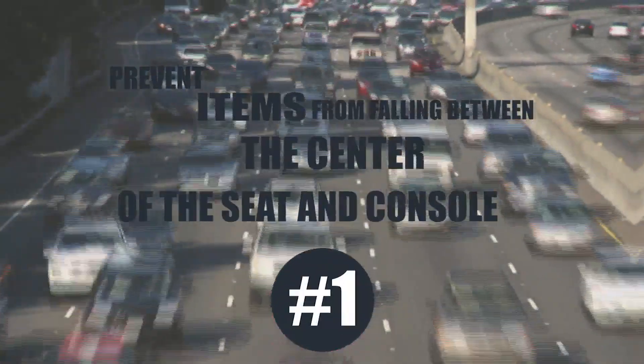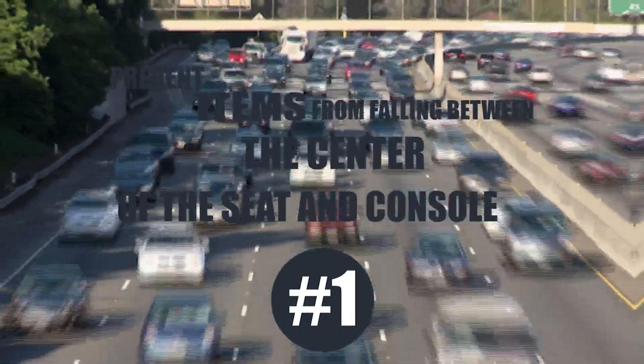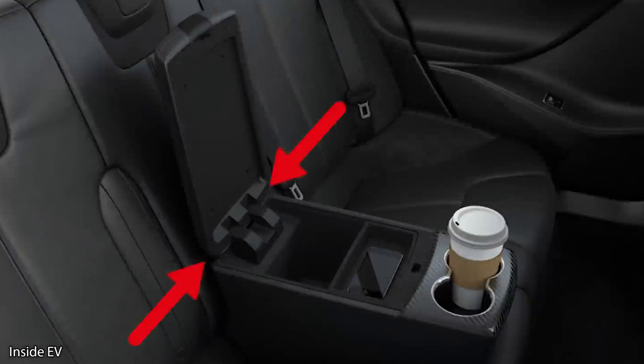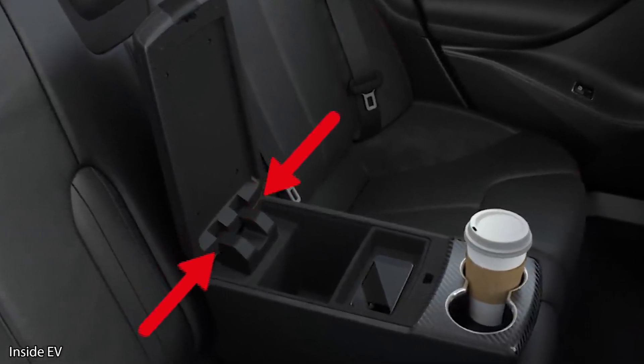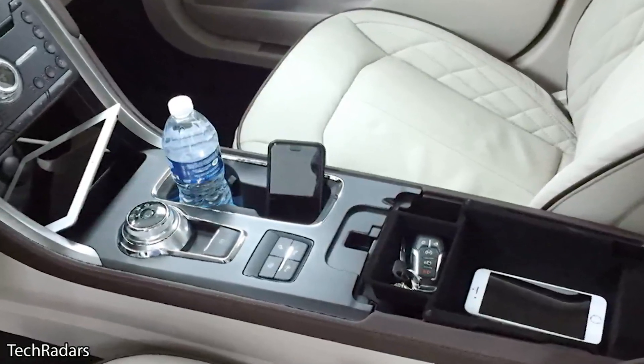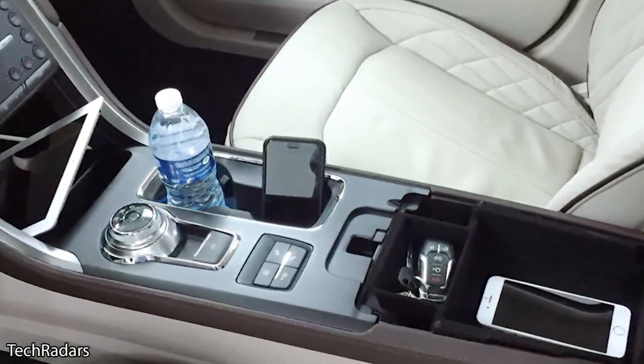Prevent items from falling between the center of the seat and the console. Part of keeping your vehicle clean is prevention. Almost everyone has dropped something in between the seat and the console, and in some cases it can be your phone, and it can be real hard to reach when it falls down there.